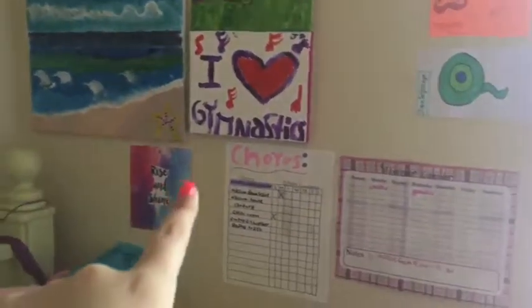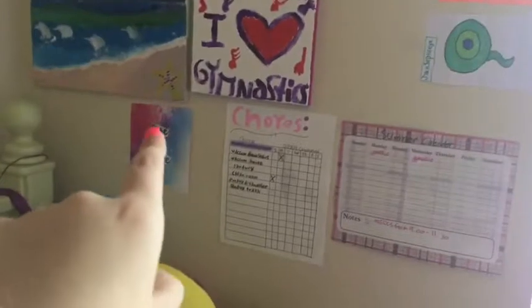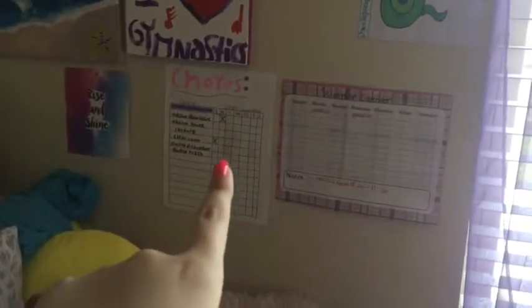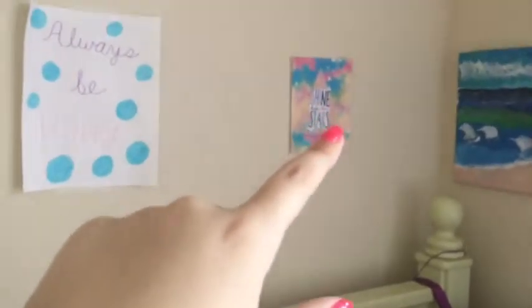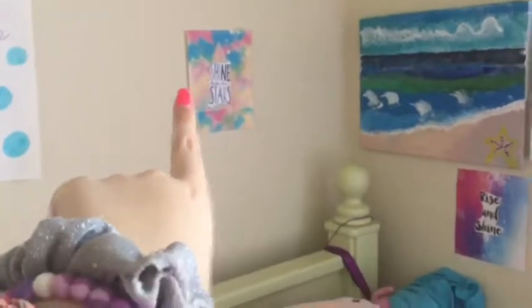On the wall are some pictures — these three I made, that one I printed from Google, and that one was a chore list from last year. Over here is like my YouTuber corner where I put a bunch of YouTuber pictures on my wall. Above my bed are two pictures: one I made myself, one I printed from Google. One says 'Always Be Happy,' one says 'Shine Like the Stars,' and one says 'Rise and Shine.'